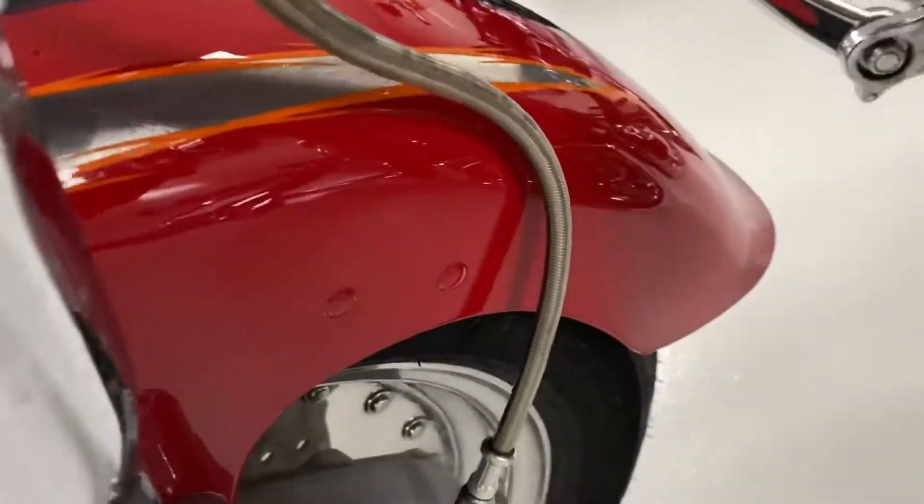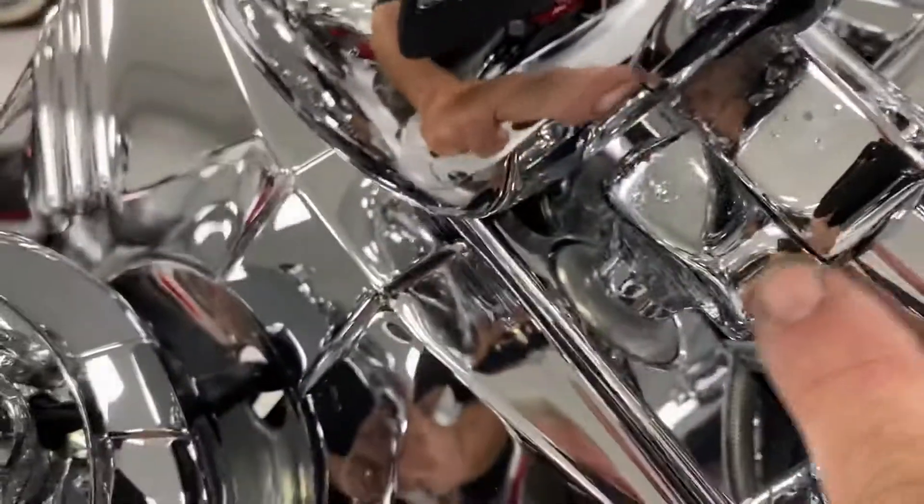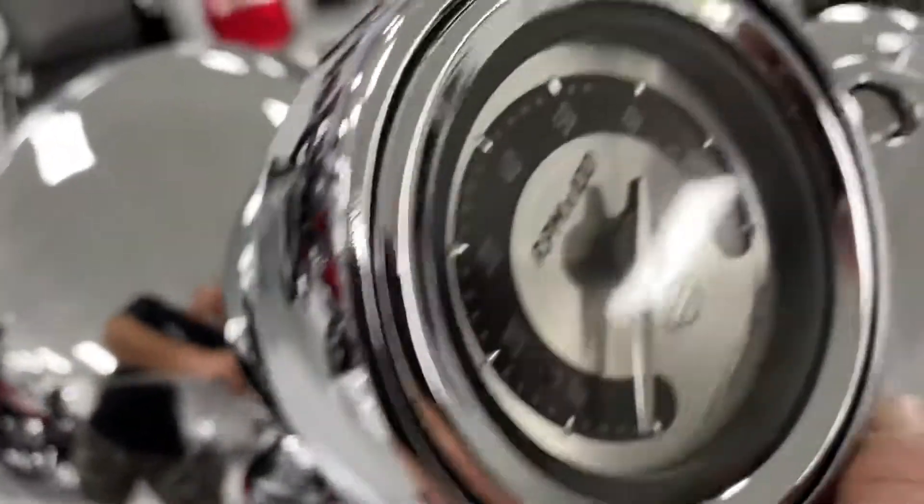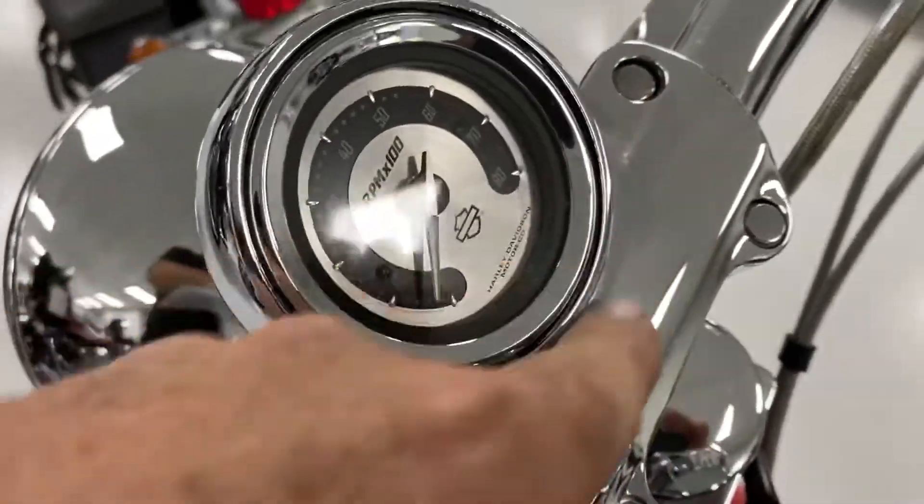Front fender, very nice. Chrome lowers, nice. There is a little pitting right here and a little bit that has pitted around the tachometer here. There's your mirrors, headlights, missile, security.